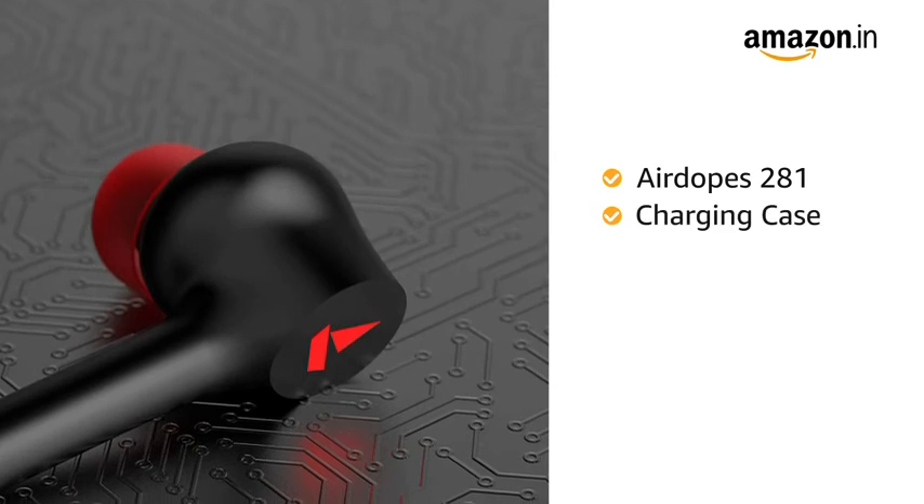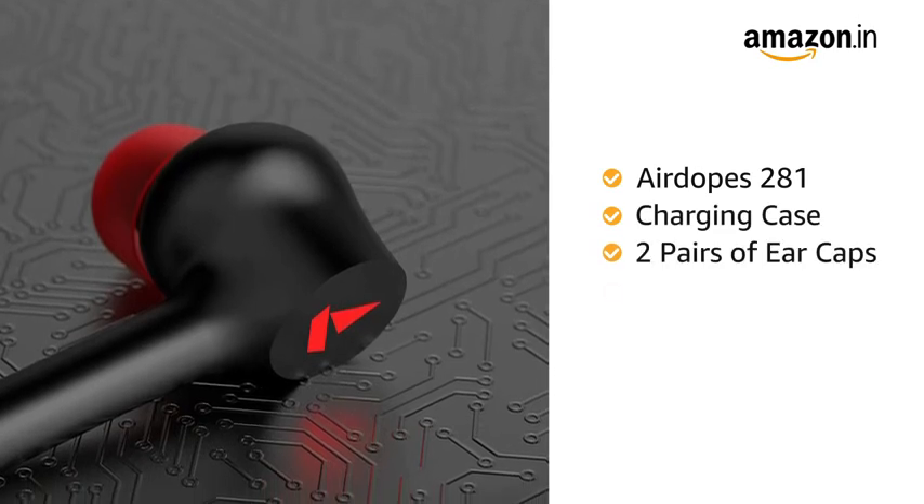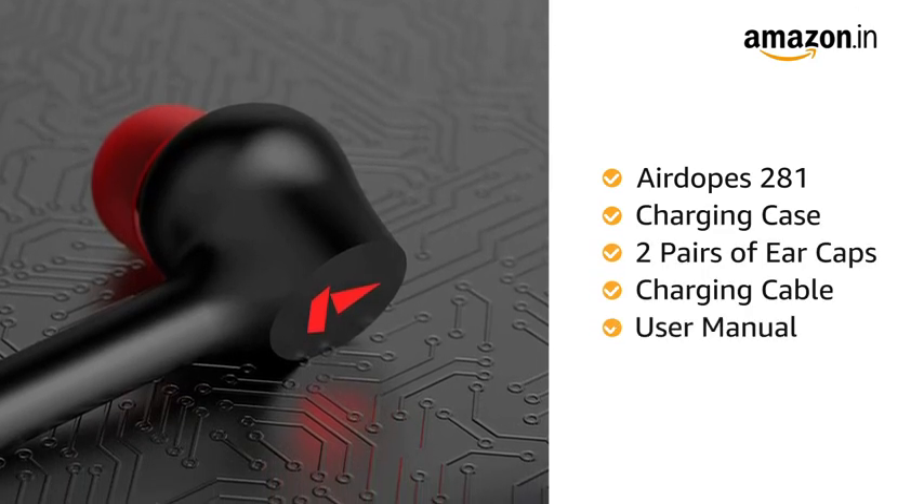Inside the box you will get Airdopes 281, charging case, 2 pairs of ear caps, charging cable and user manual.